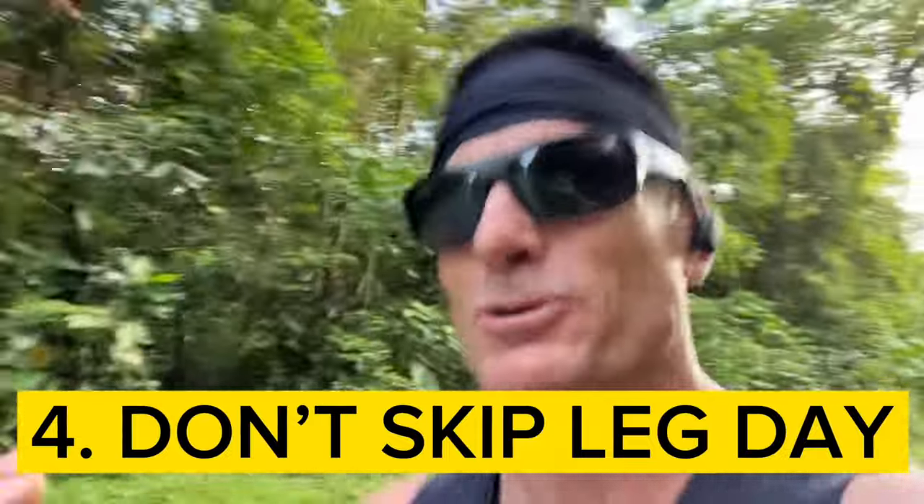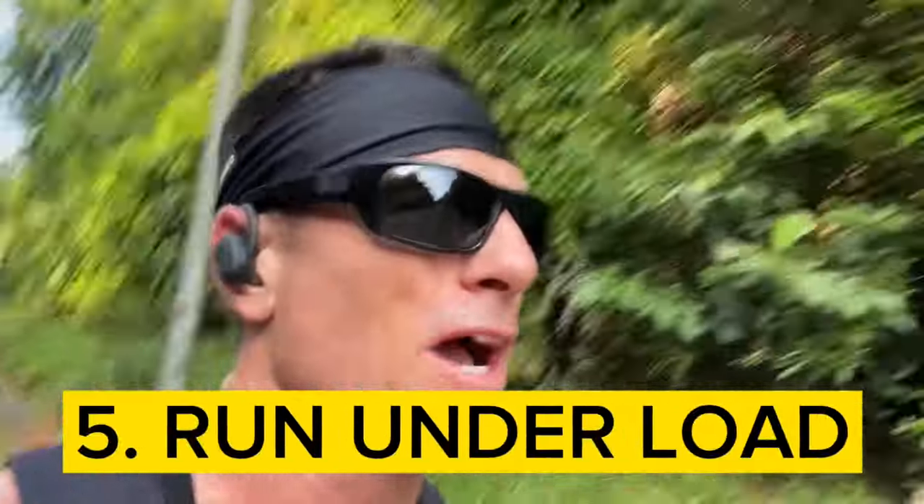Tip number four: you cannot skip your leg days. The best runners train legs pretty often, believe it or not. I'm not saying go out and lift super heavy all the time, but you definitely need to keep activation on your leg muscles — that's going to help you avoid injury and assist with muscle activation for a longer period during your run. If you don't train your legs and you're running more and more, you're eventually going to wear out. Train leg day seriously — it's going to help you avoid injury and increase your overall performance.